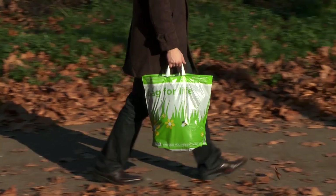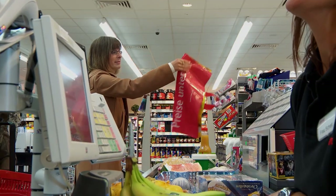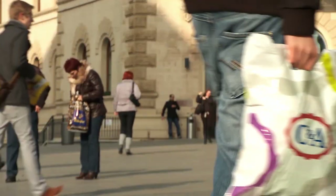Big bags, small bags, colored bags. These handy carrying aids make life a lot easier, particularly during shopping.